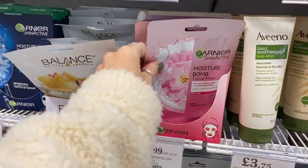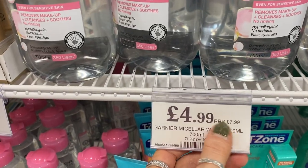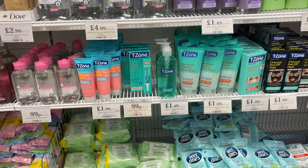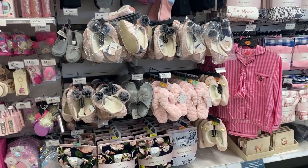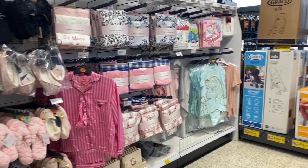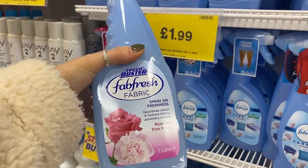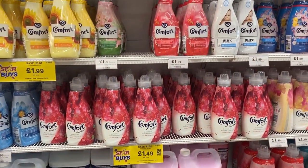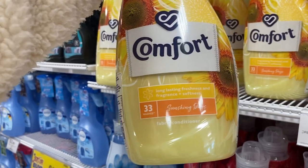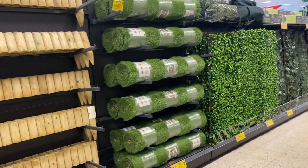They also have the Garnier Moisture Bombs for £1.99, and Aveeno stuff in as well which is really affordable. The Micellar Waters in here are a lot cheaper — normally £7.99 but £4.99 in here — and they have loads of different ones. They've got this really cute sleepwear in as well, like a silky satin set that looks really cute, plus slippers. They also have a dupe for the Febreze fabric freshener — I'm going to try this one. And I need to choose a new fabric softener. There's an Apple Blossom one — I think I'm going to get the summery one.